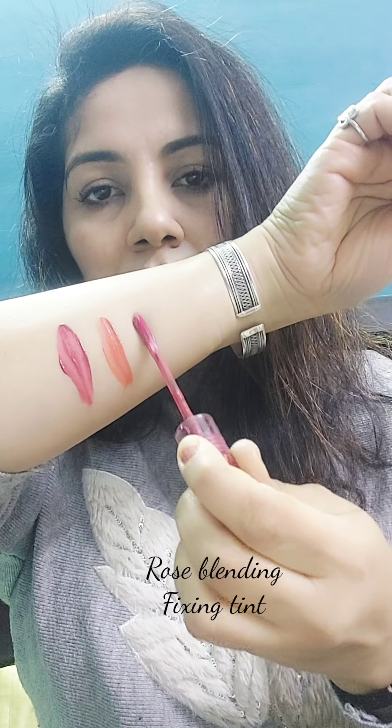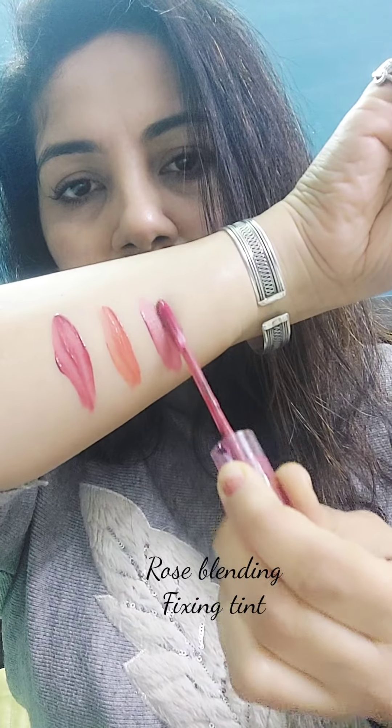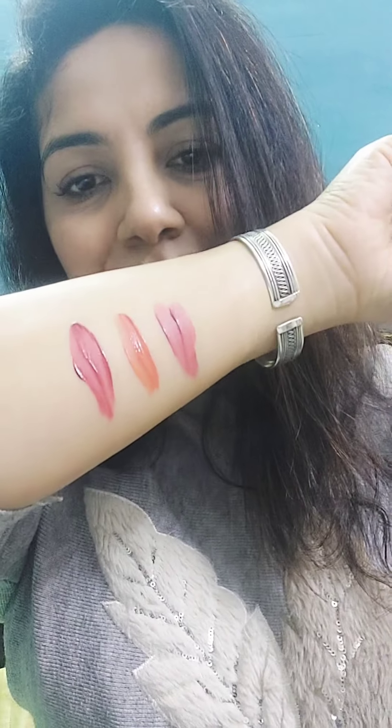These fixing tints are just amazing. I'm a fan of them because they are super comfortable and hydrating — they become your second skin. Though some say that longevity is less, I am still a fan of them.